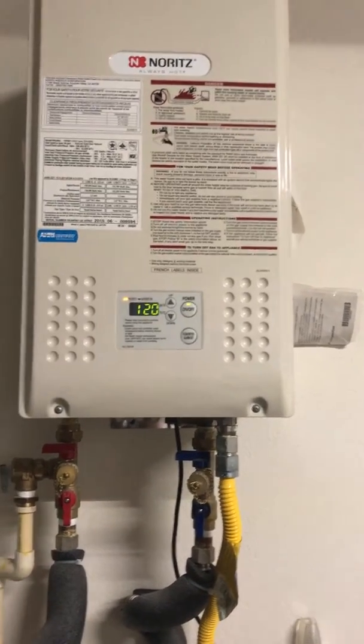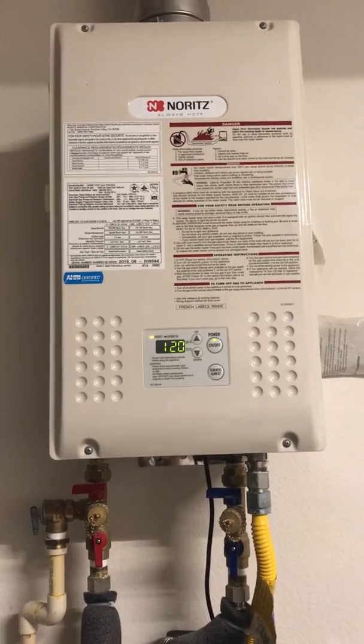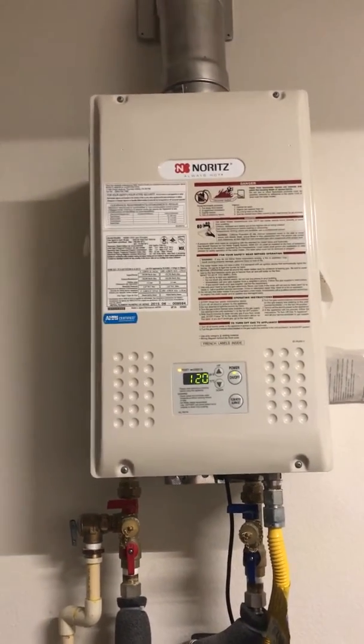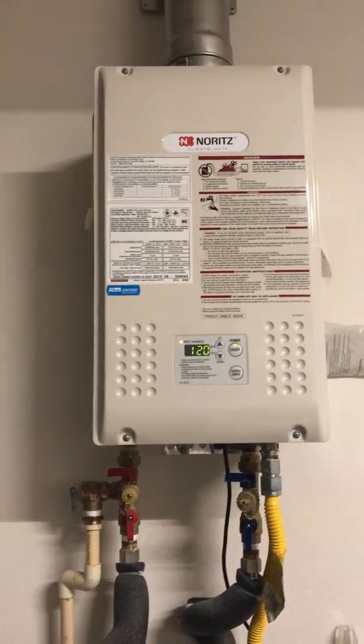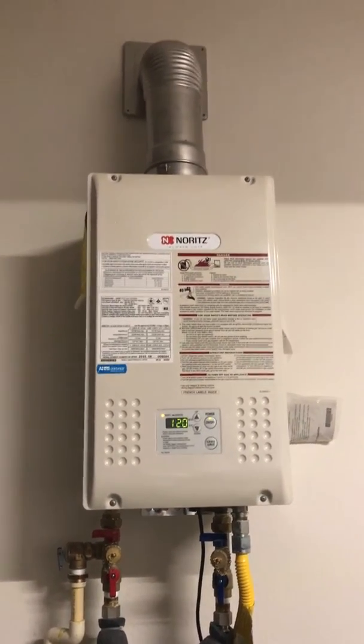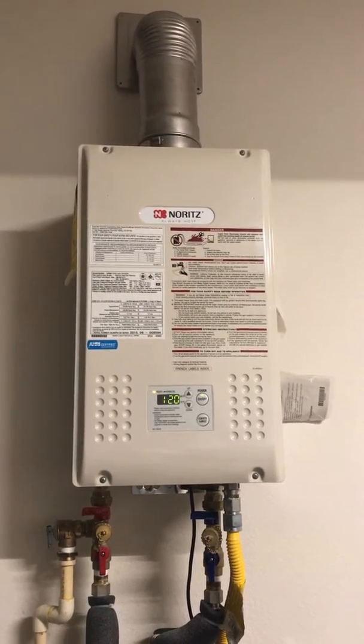That is where the on-demand Takeo Genie 0011CF comes into play. With the push of a button it gives you instant hot water, and it's very easy to install — anyone with very basic plumbing or handyman skills should be able to figure it out.